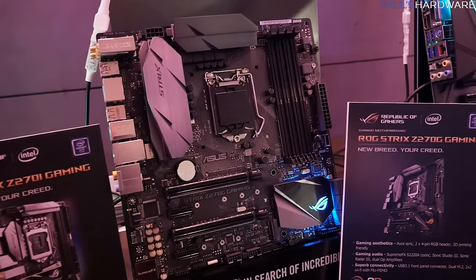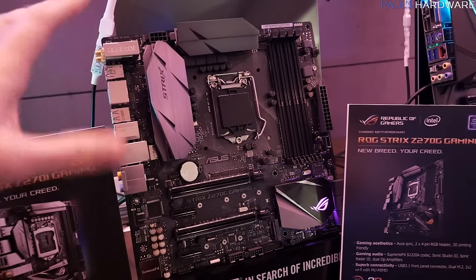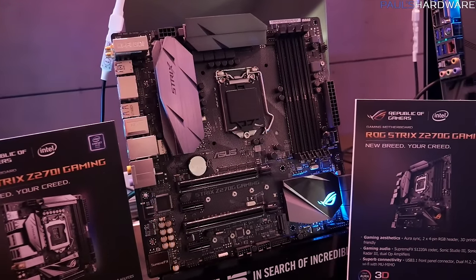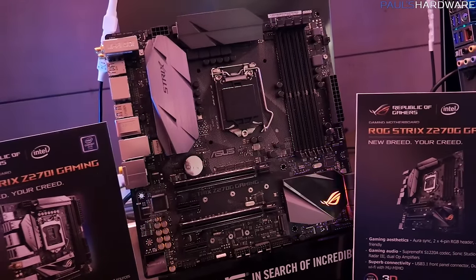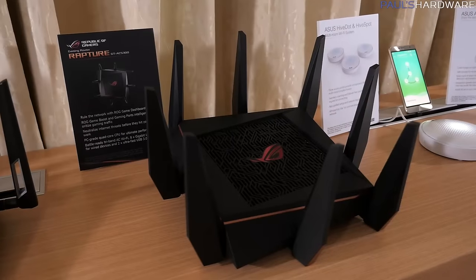And then we have the STRIX Z270G Gaming Micro ATX board. I don't have a lot of information about this board, but it maintains a lot of the design and features we've seen across these boards — RGB support and all that good stuff. It looks cool and I like Micro ATX.